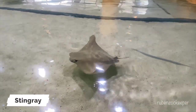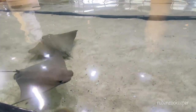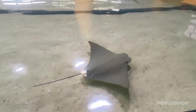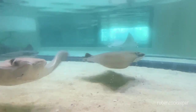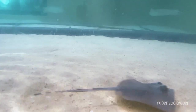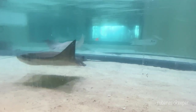The stingray is a type of flatfish known for its distinctive, diamond-shaped body and long, whip-like tail. Stingrays are typically found in warm, shallow waters in tropical and subtropical regions. They have a flattened body that helps them blend in with the sand and rocks on the ocean floor, and their long, flexible tail contains a venomous spine used for defense. Stingrays are primarily carnivorous, feeding on a variety of fish, mollusks, and crustaceans.